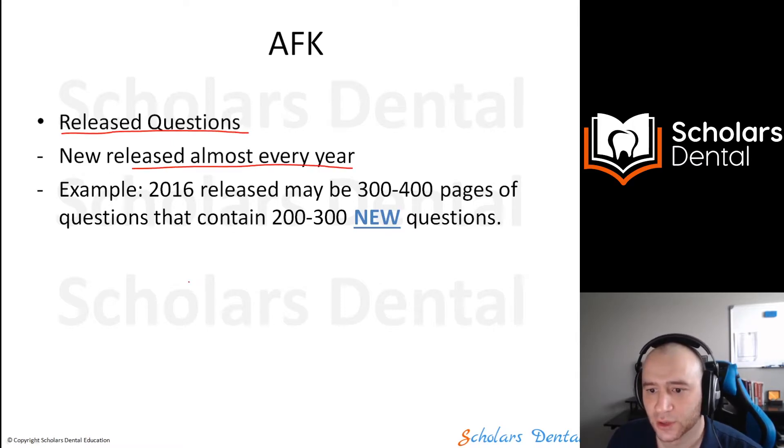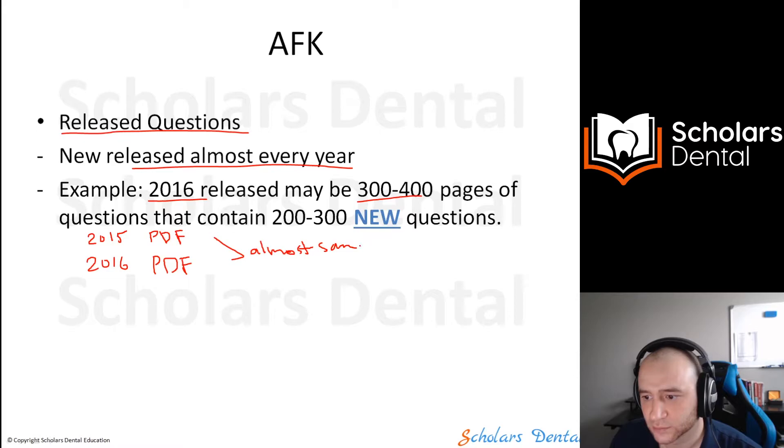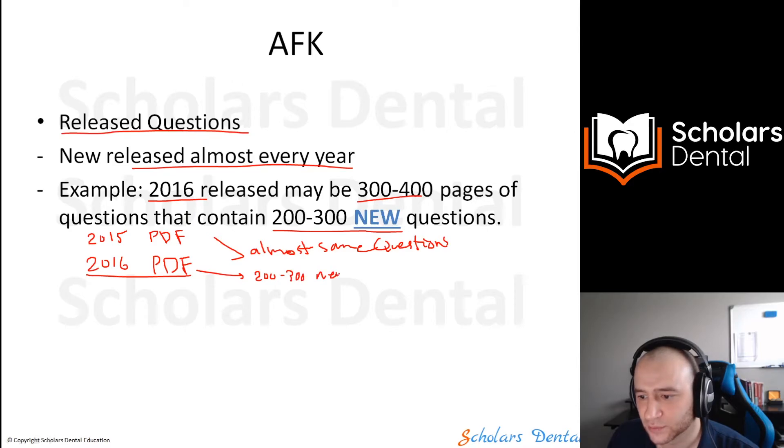Almost every year there's a new release. For example, in 2016 there was a released question PDF with 300 to 400 pages, and in 2015 there was also a PDF. Here's the thing — they are almost the same questions. But most of the time there may be 100 to 300 new questions in the new PDF, though they're not placed at the end — they're randomly distributed throughout.